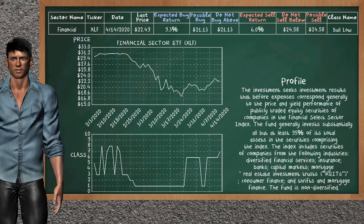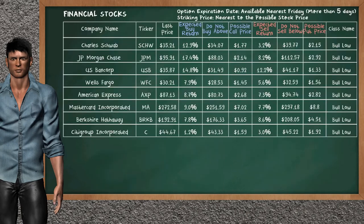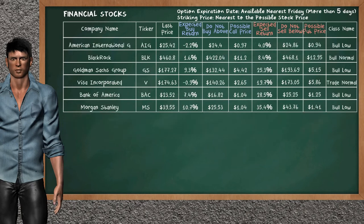The financial sector ETF belongs to the bull low class. Today our analysis does not list it as an opportunity to buy or sell. Let's look at the stocks table of the financial sector. Our analysis does not list the top opportunity to buy or the top opportunity to sell.